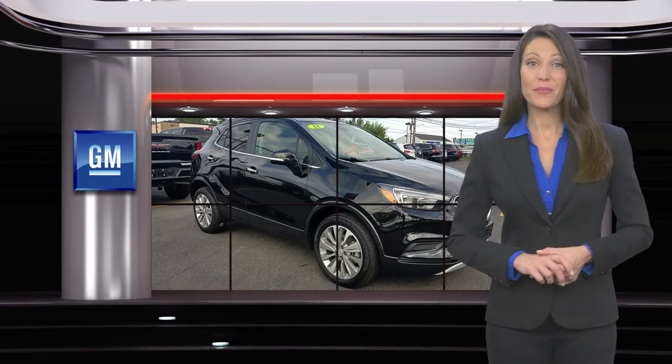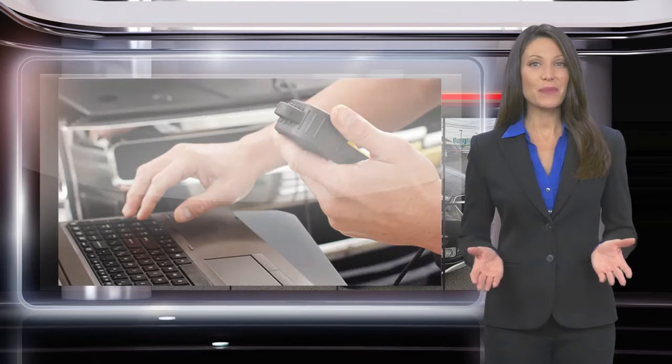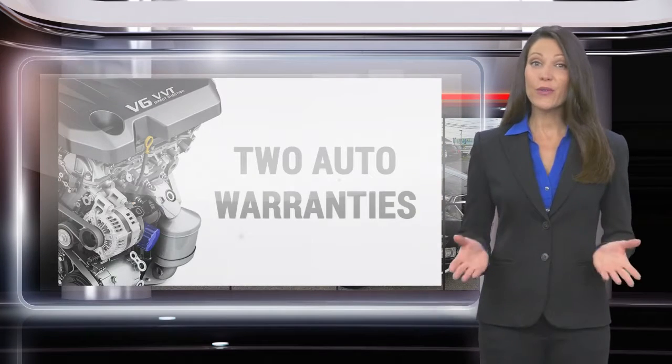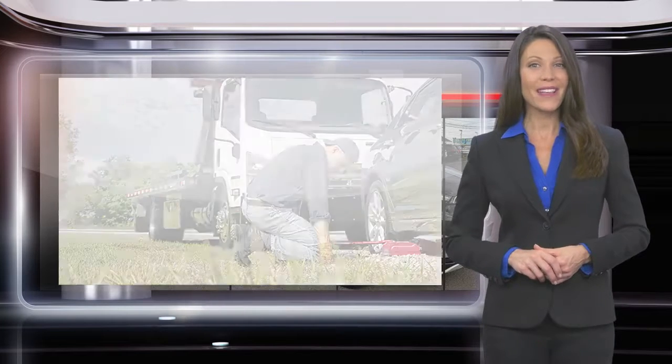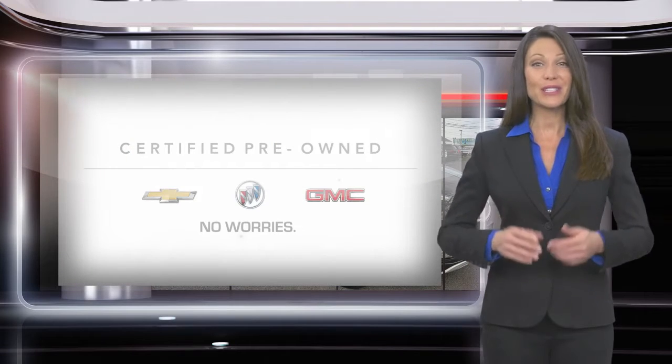Buying a GM-certified pre-owned vehicle can make your used car purchase and ownership worry-free. With a comprehensive inspection, a thorough reconditioning process, two vehicle warranties and more, every GM-certified pre-owned vehicle is a vehicle you can trust.